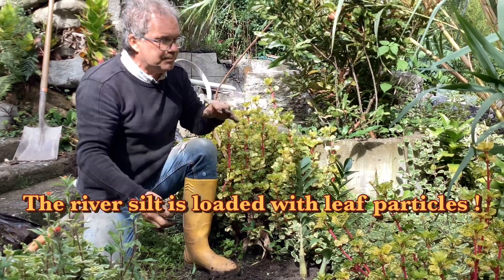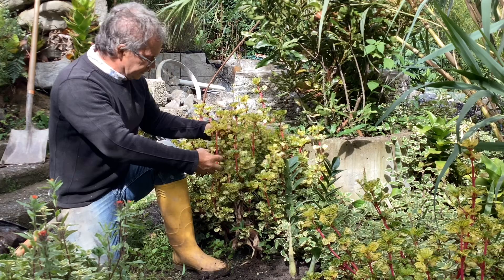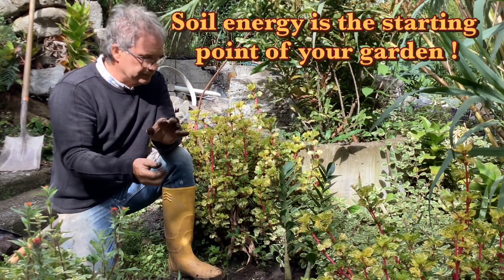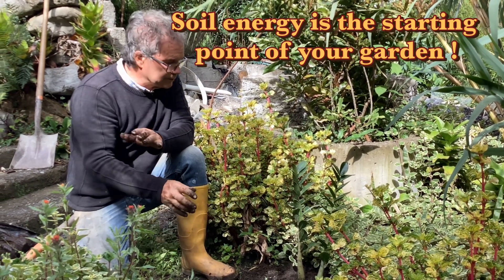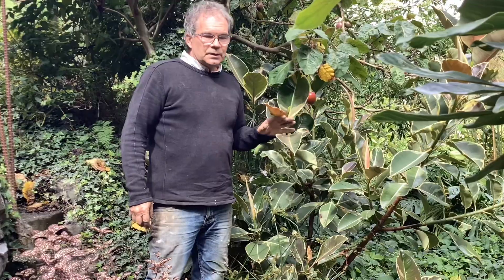If you can keep your garden moving forward with soil energy, you'll do incredibly well, because soil energy is the starting point of all this life.